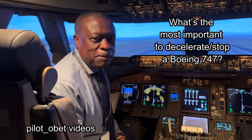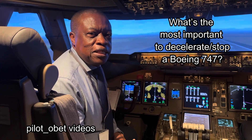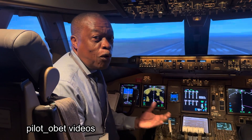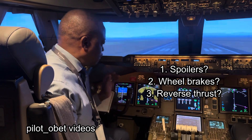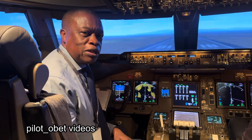Hi guys, very quickly in the 747-8 simulator here. I've asked you a few times in the past about what is the most important thing in stopping the aircraft if you were to do a rejected takeoff, or indeed for a landing. What's most important — is it the brakes, is it the spoilers on the wing, or is it the action of the pilot pushing forward on the control column to make sure the airplane is firmly on the ground?